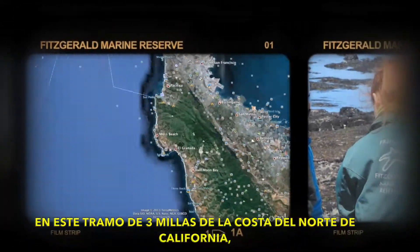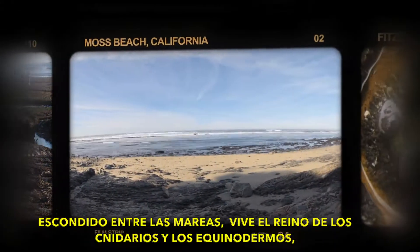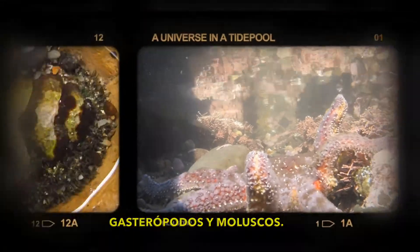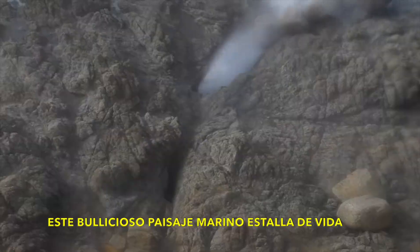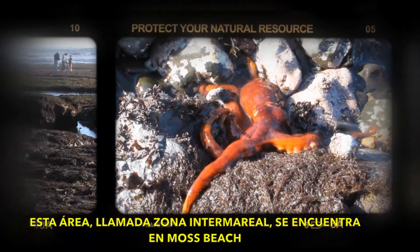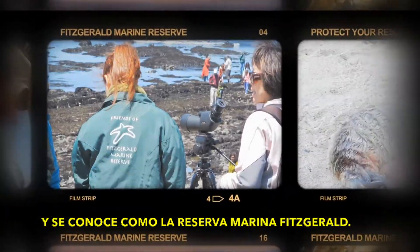In this three-mile stretch of Northern California coastline, hidden amongst the tides, lives a kingdom of cnidaria and echinoderms, gastropods and mollusks. This bustling seascape explodes with life. This area, called the Intertidal Zone, is located in Moss Beach and is known as the Fitzgerald Marine Reserve.